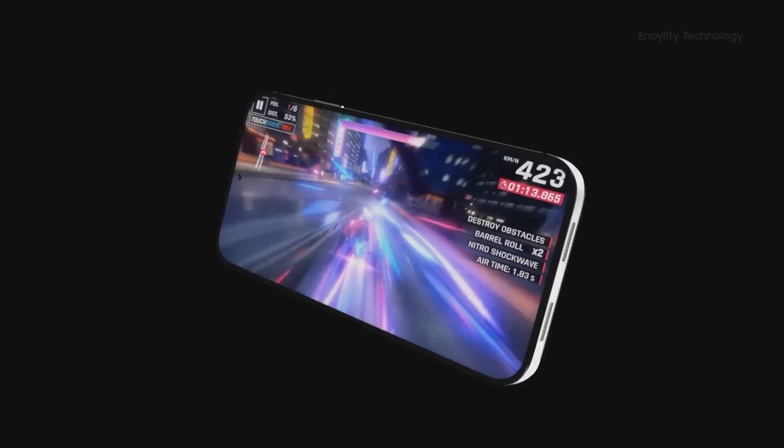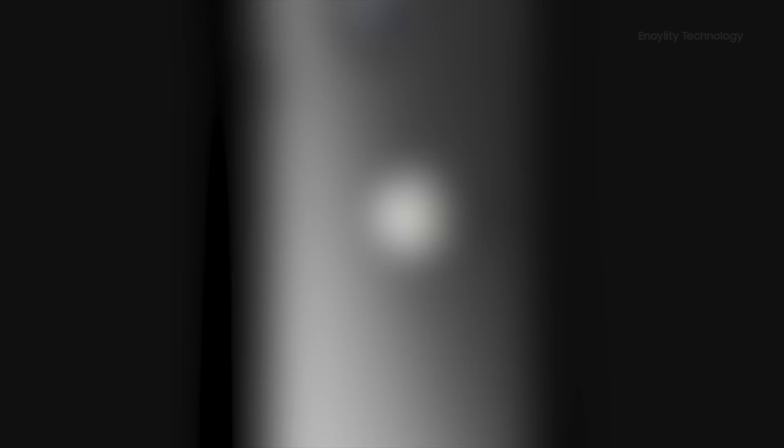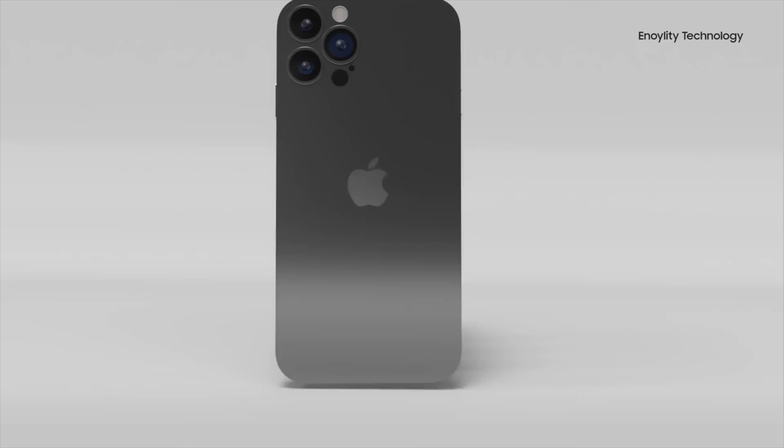For 2022, Apple will be planning an event just before the iPhone launch. We'll also see another event for other Apple products like MacBooks, iPads, Apple Watch, AirPods, and more around that time. Next up is a summary of everything we know so far, including the prices of the iPhone 14 models.